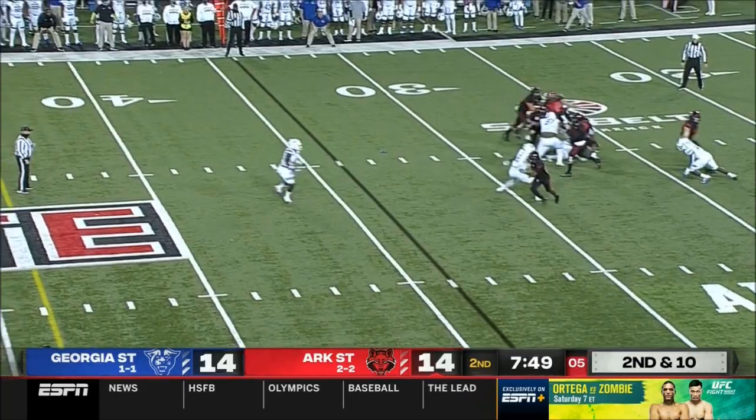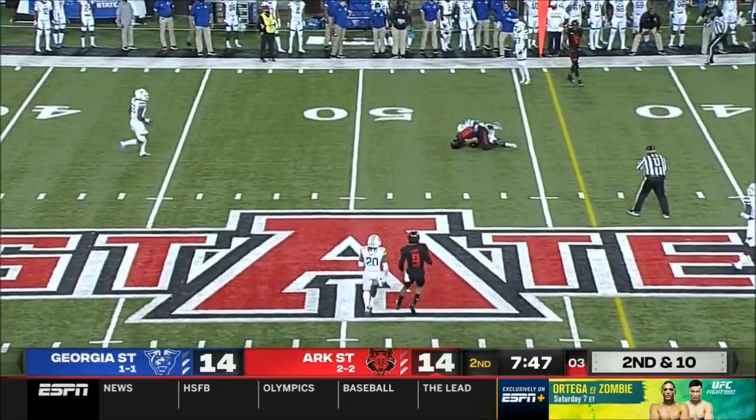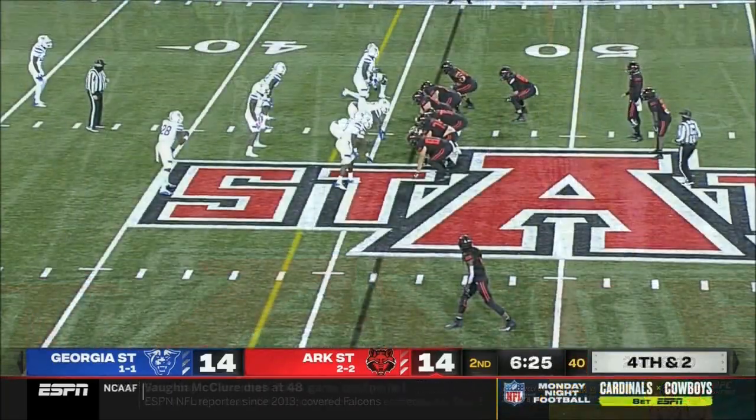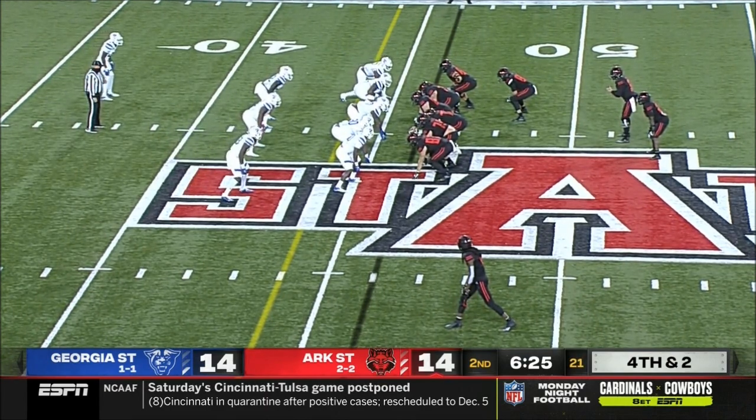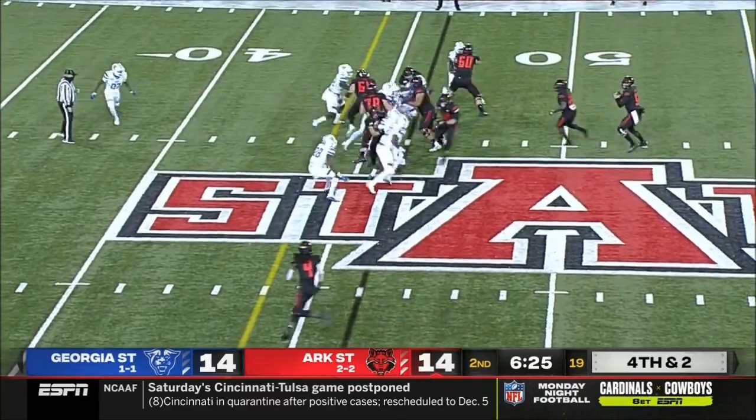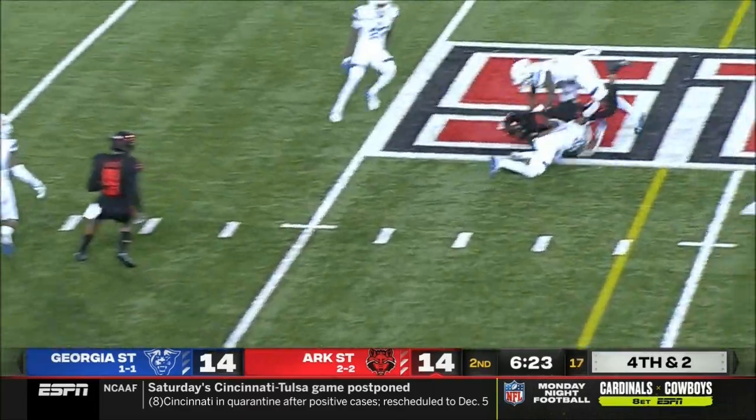Bonner gets his shot at it — again a play fake, and again having to climb the pocket. A good throw. Putting their foot down on the gas — you're going to go for it on fourth and a short two. Power run up the middle.